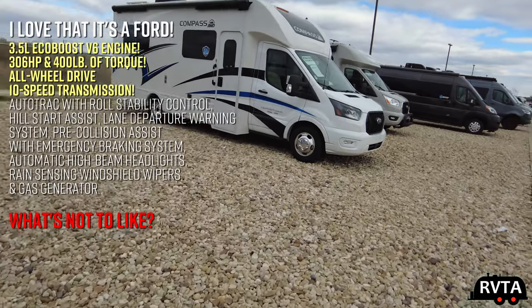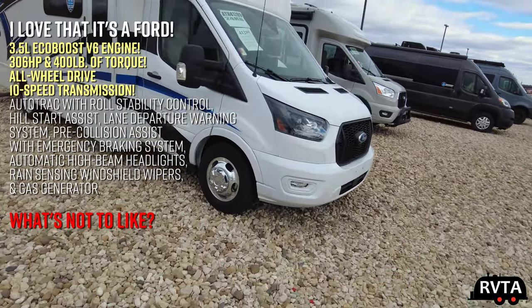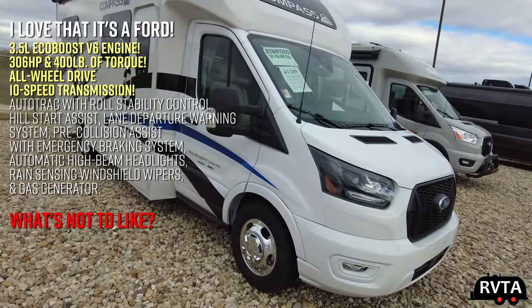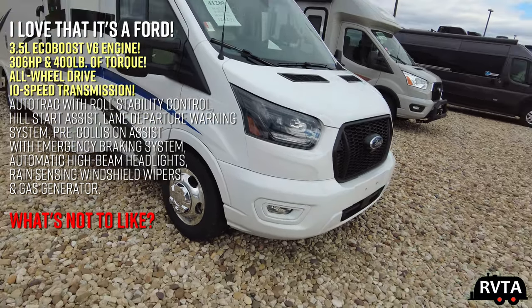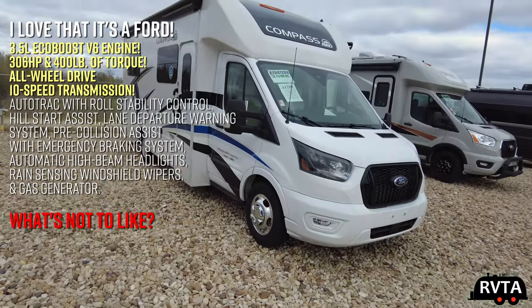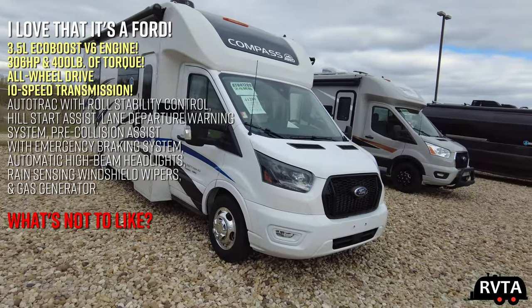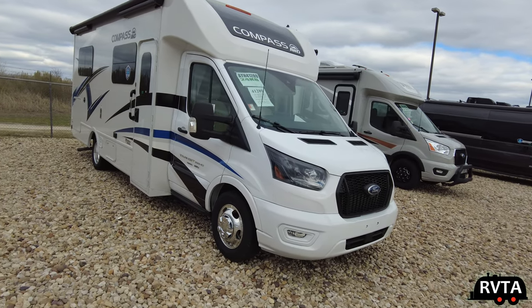I really love that it's on a Ford chassis — 3.5 liter EcoBoost V6, 400 pounds of torque, all-wheel drive, 10-speed transmission. You can't complain about that. What's not to like? I love that it's on a Ford and not on a Mercedes chassis.